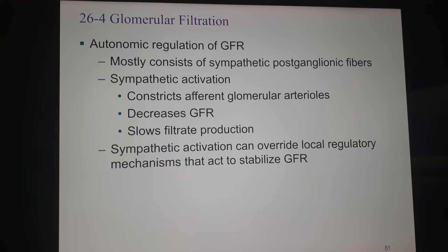We also have postganglionic fibers that can control GFR with the autonomic system. Sympathetic activation — your fight or flight response — if you are in a frightening experience or your stress level is up, will constrict the efferent glomerular arteriole. That's going to reduce the amount of blood coming into the capsule, slow down the filtration rate, slow filtrate production, and reduce the amount of urine eventually produced. Sympathetic activation can override local regulatory mechanisms that would stabilize glomerular filtration rate.